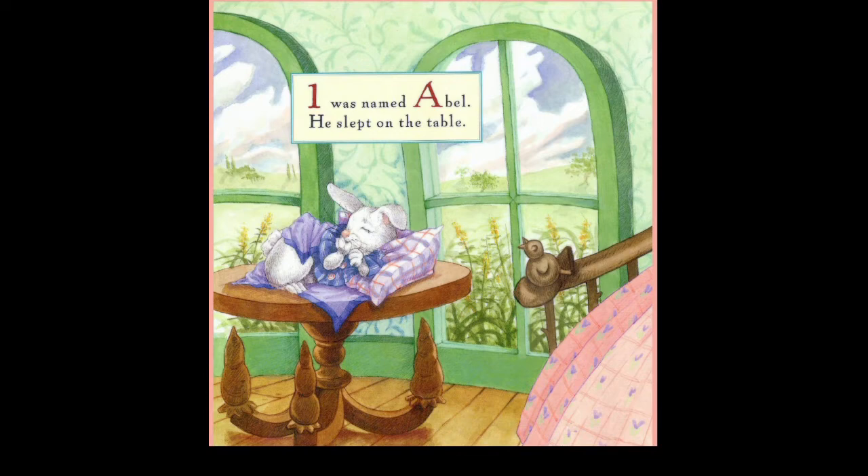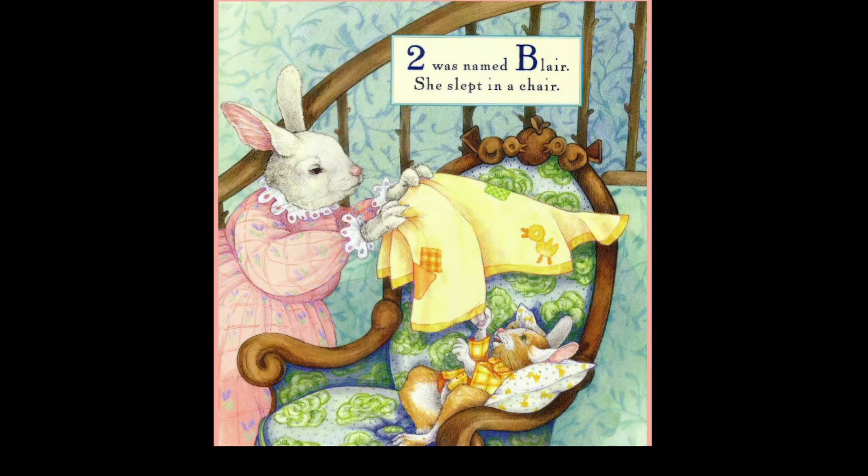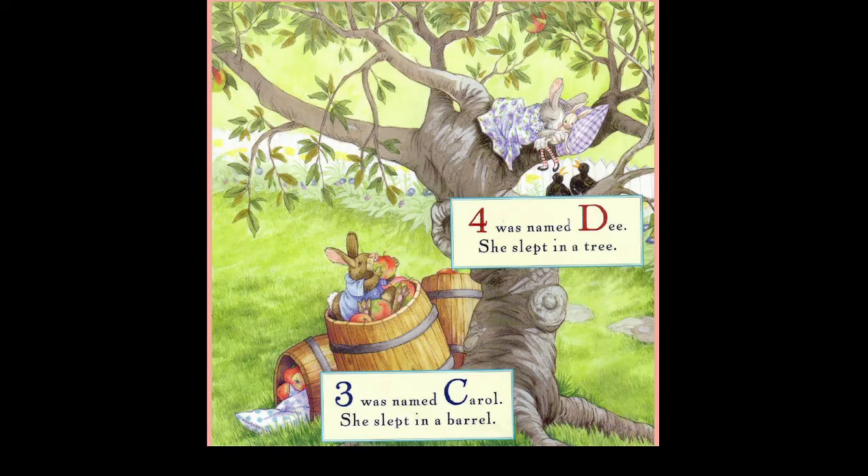Two was named Blair, she slept in a chair. Three was named Clara, she slept in a barrel. Four was named Dean, she slept in a tree.